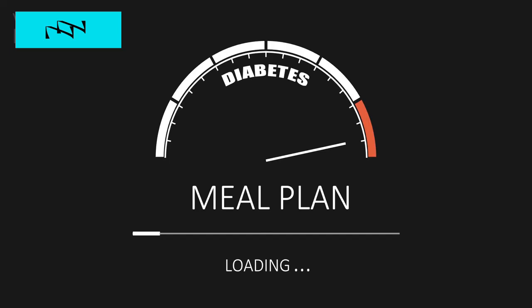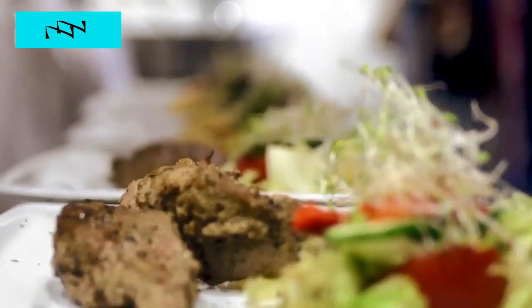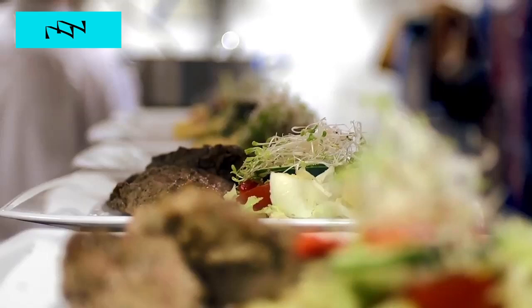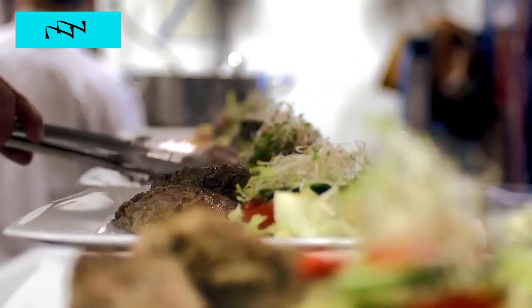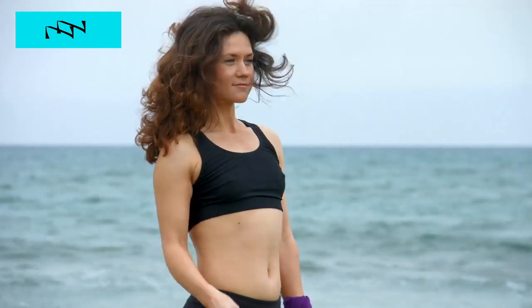And there you have it — 7 healthy meal plans for diabetics that prove eating well doesn't mean sacrificing flavor. If you enjoyed these recipes or found them helpful, give us a thumbs up, share with your friends and family, and comment below with your favorite diabetic-friendly dish. Until next time, stay healthy, stay happy.